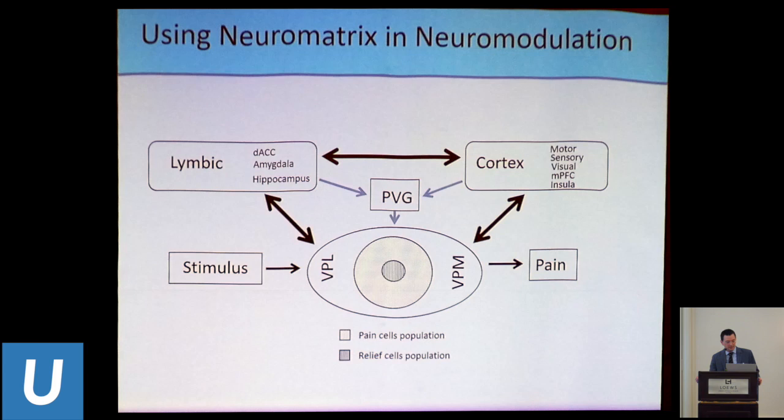The periventricular gray is squeezed in between and also receives input from the limbic and cortical systems, then modulates regions of the thalamus to change that threshold. Looking at this model, we have a general idea of how we can modulate not only the thalamus, but also the limbic and cortical systems so that indirectly we affect how the thalamus perceives a sensation and biases it so that the sensation is not perceived as painful.